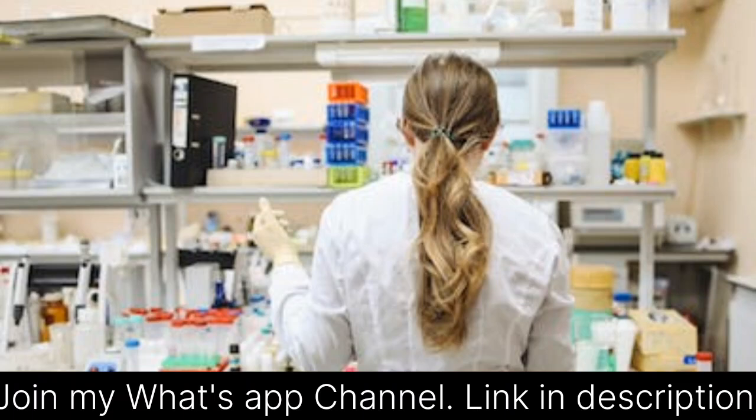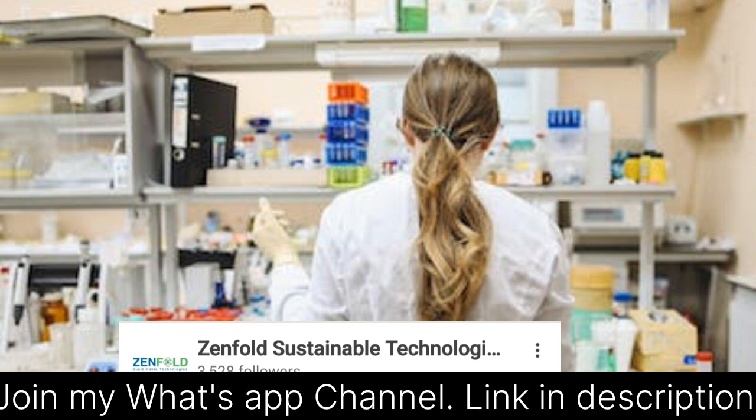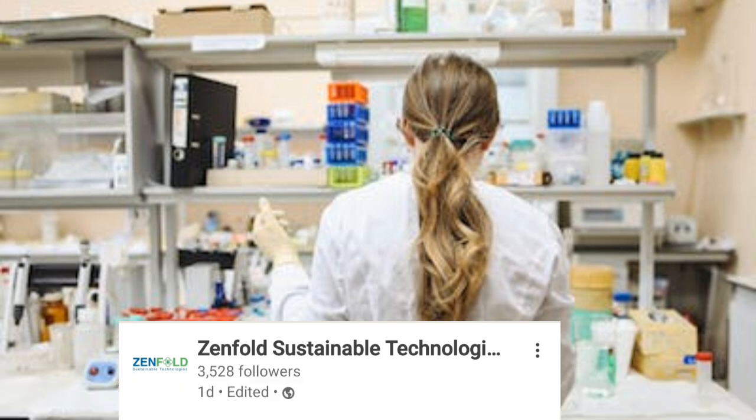Hello everyone, welcome to my YouTube channel. In this video we are going to discuss a job vacancy for MSc Chemistry. This vacancy is in Genfold Sustainable Technology and is posted on LinkedIn. If you are not using LinkedIn for your job search, you must start, because many companies nowadays post their job vacancies on LinkedIn. You can go to the Genfold Sustainable Technology page to find this vacancy.